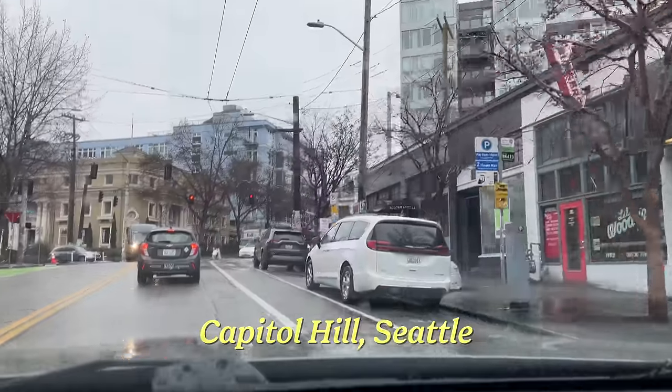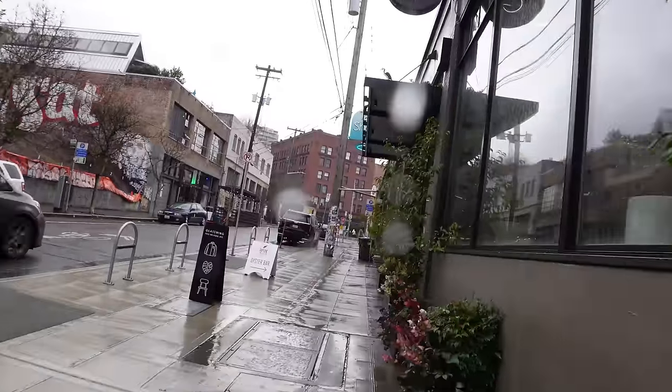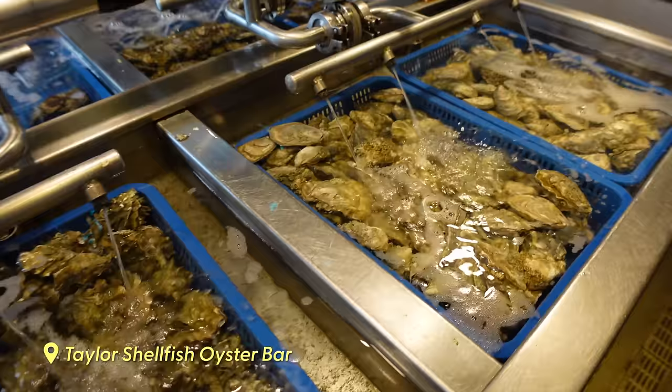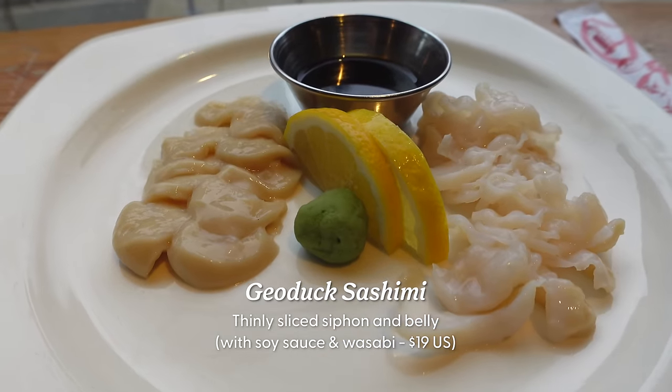This first seafood spot we're checking out, it's in one of my favorite places in Seattle. Next door to the Melrose Market is Taylor Shellfish. They specialize in fresh tide-to-table shellfish and have multiple locations in Washington.